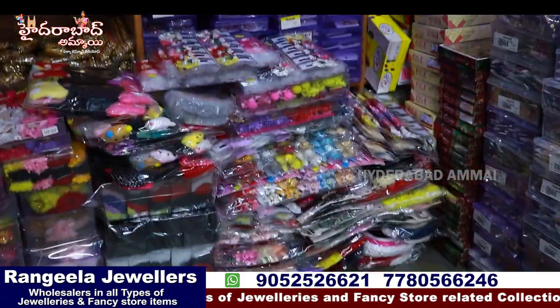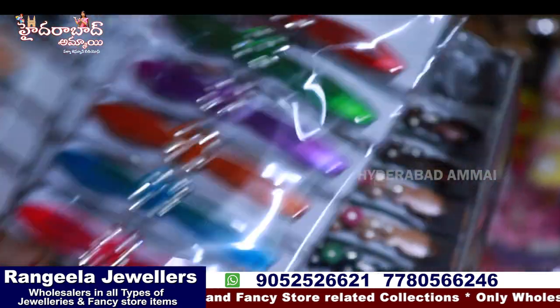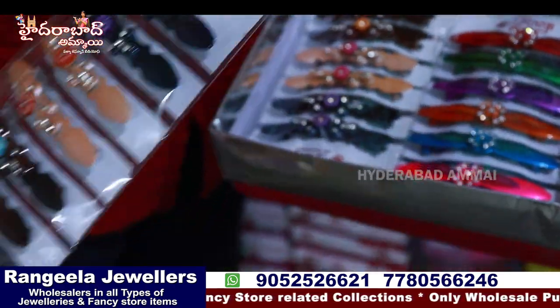We have rubber bands, we have a decent. Clips, rubber bands, clips. It is only 3 rupees, 4 rupees, 5 rupees, 10 rupees, 20 rupees.